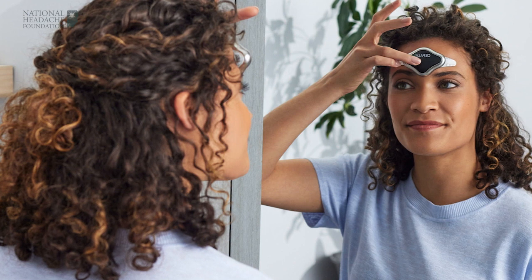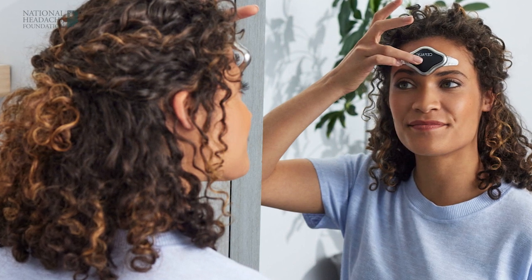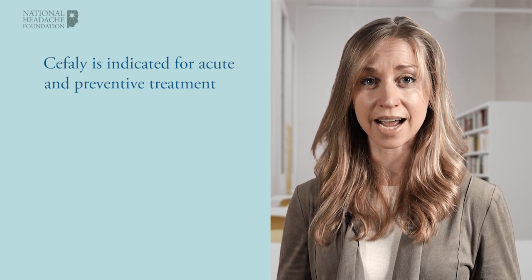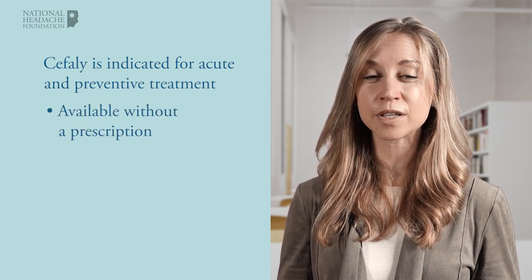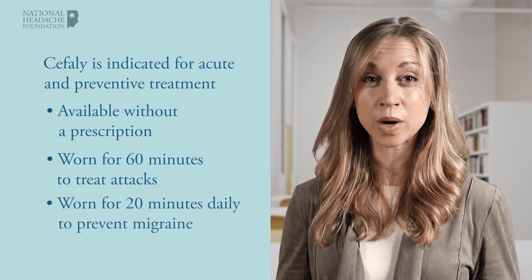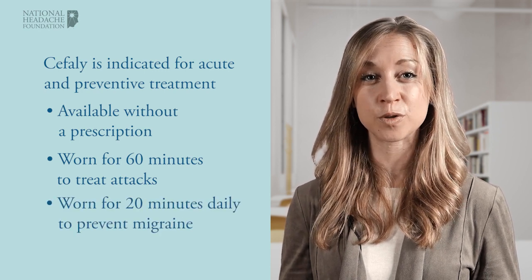Users experience a tingling sensation and can adjust the intensity to find a comfortable level. Relief from an acute migraine attack can be achieved by wearing Cephali for 60 minutes during an attack, and wearing Cephali for 20 minutes daily can help to prevent future attacks.